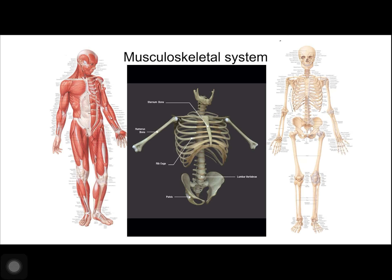The thoracic cage, also known as the rib cage, is protective and consists of ribs, the sternum, the thoracic vertebrae, and costal cartilage. The thoracic cage encloses and protects the organs of the thoracic cavity, including the heart and the lungs.